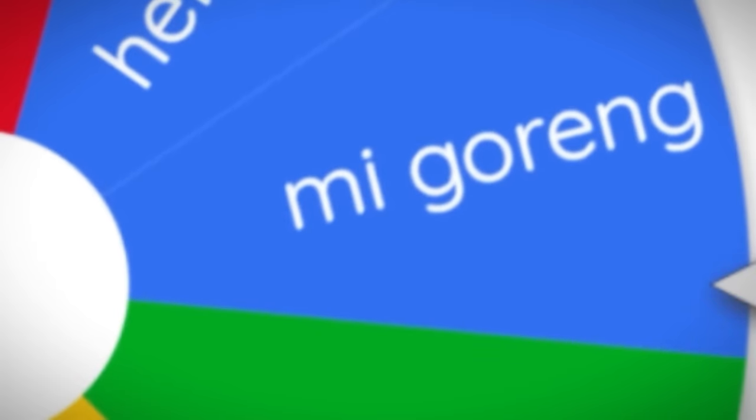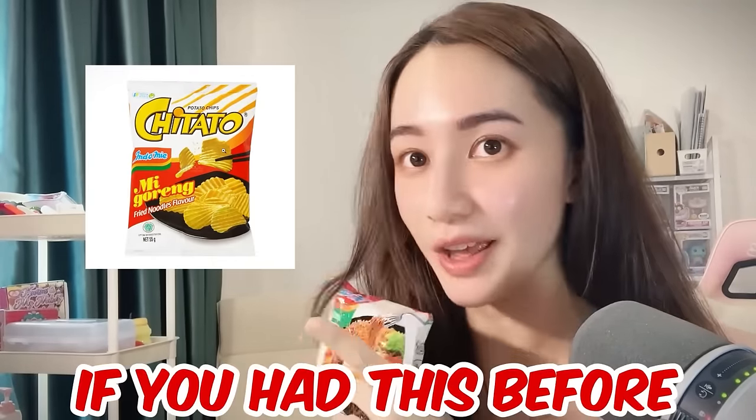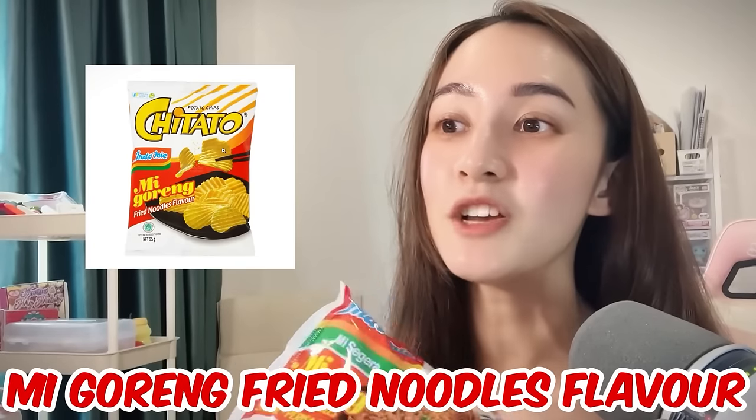Next item — let's see... it's Mie Goreng! This one is really, really famous and popular everywhere. I think I haven't tried it before. Apparently it's like instant noodles, and there's also a Mie Goreng snack chip. Comment down below if you've had this before. It's the same flavor — Mie Goreng, fried noodles flavor. I'm going to boil some water and add the seasoning because you do it like instant noodles.